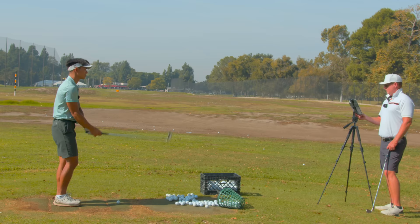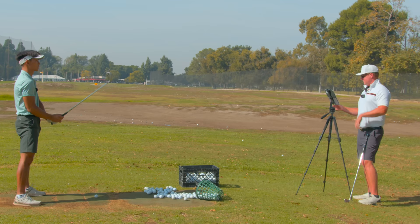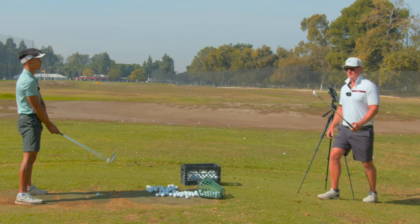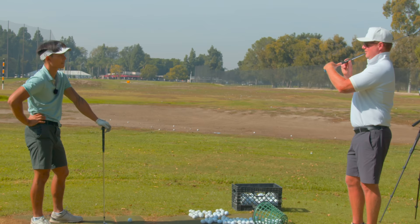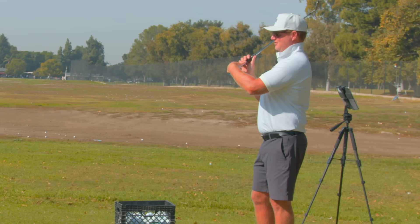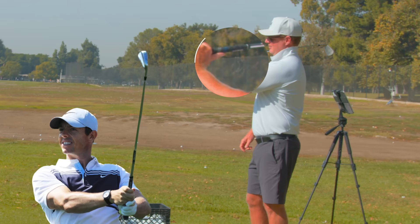I don't change the grip right off the bat. I don't mind if a person has wrist extension at the top — a cupped left wrist — as long as they understand how to unload it. About 90% of tour players have wrist extension. Victor, DJ, Colin all have it, but they also cut the ball — it helps them start the ball left. So if you're trying to hit it straight or a draw, that becomes a pickle. Rory is flat — he draws every ball, but he's very good at getting it to line up.